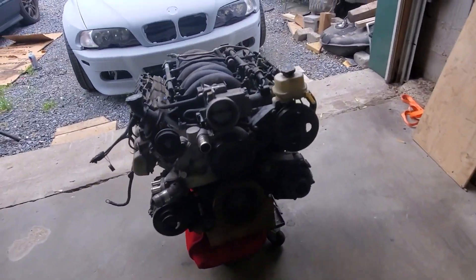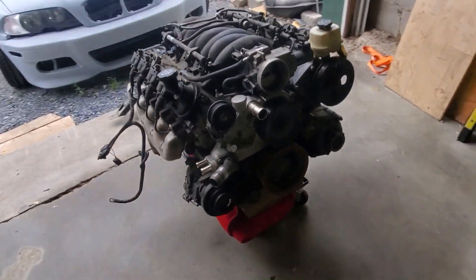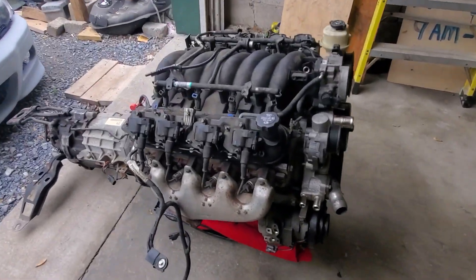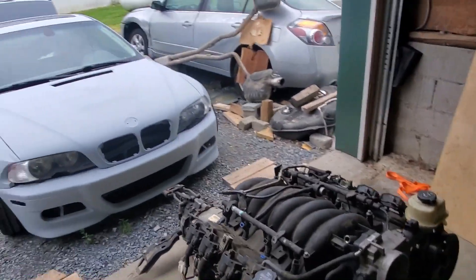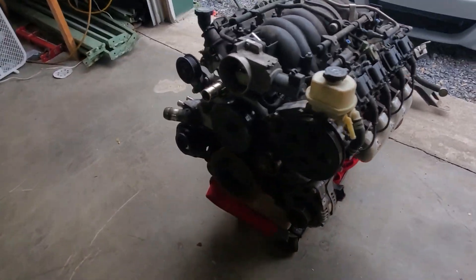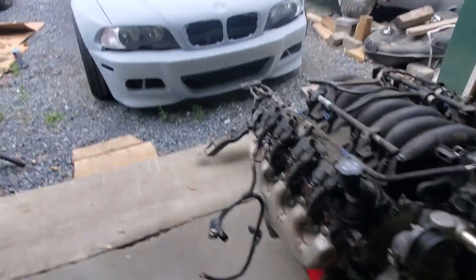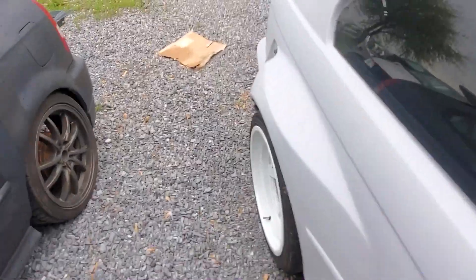I took the engine off the subframe. Man, I can't wait — LS6 with a six-speed T56 transmission. It's gonna be a beast. Can't wait. For now I'm gonna go — actually, let's go do it all together.